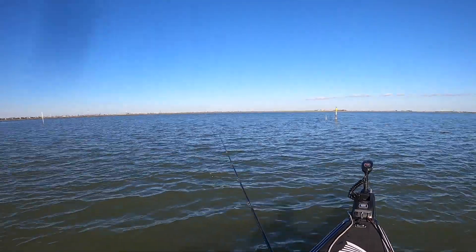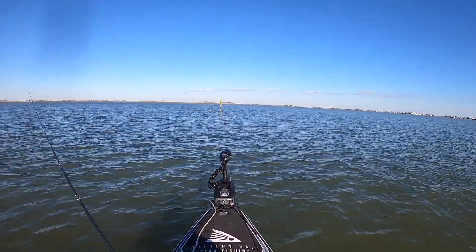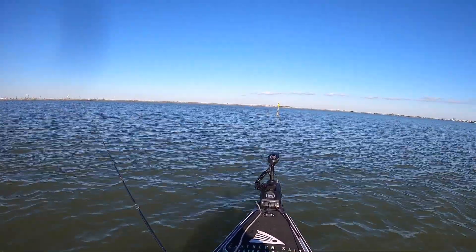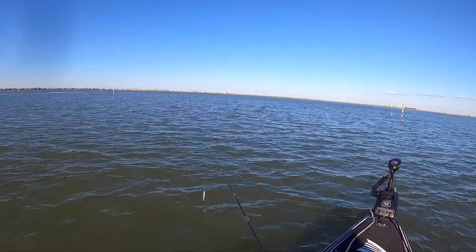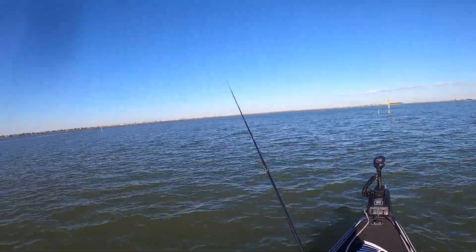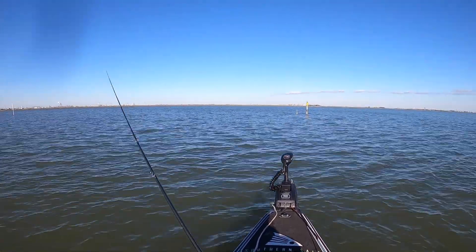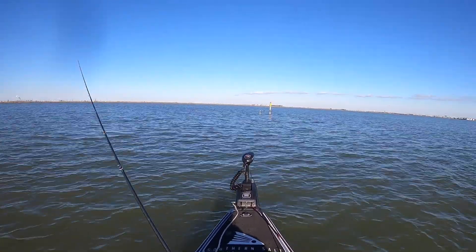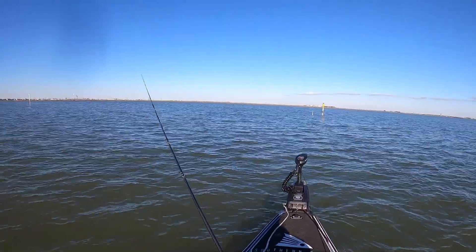Y'all, this is actually the second reef that we've hit. We stopped at a reef before this, fished it a little bit, and it was pretty dry — nothing going on there. So we decided to head closer in to where we launched from and hit some of the closer reefs. Soon after, we caught trout pretty much on back-to-back casts, then threw back in and picked up that red. I got a feeling there's a lot of fish hanging out right here.